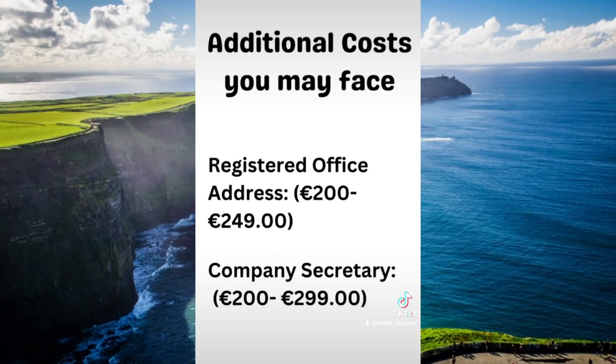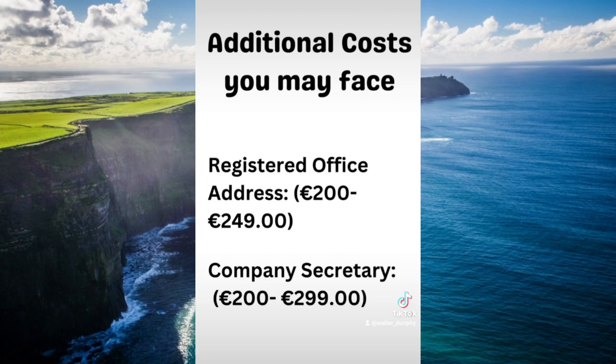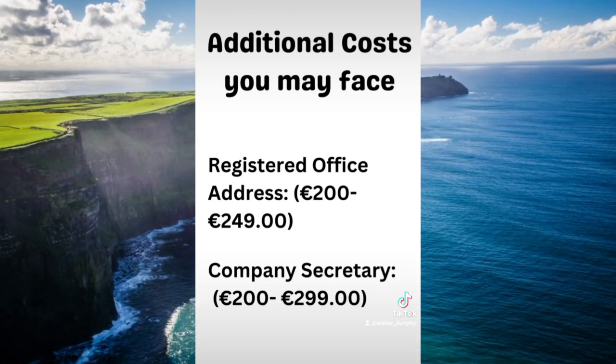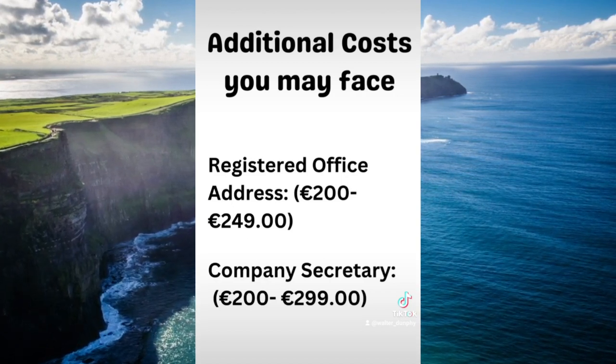Similarly, if you don't have somebody who is willing to act as your company secretary — most people use a family member or a friend — then you will have to outsource that to another company as well. Most accountants will offer this service, but it will cost you about €200 to €300 a year.